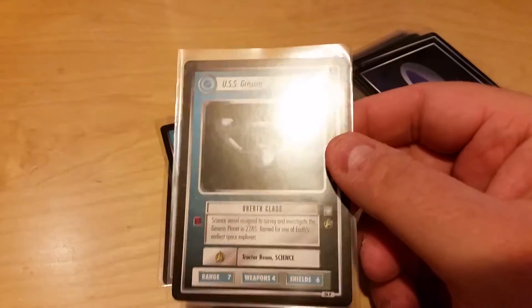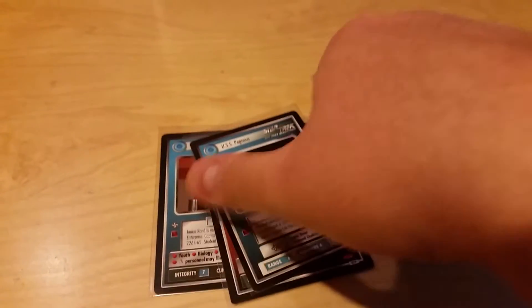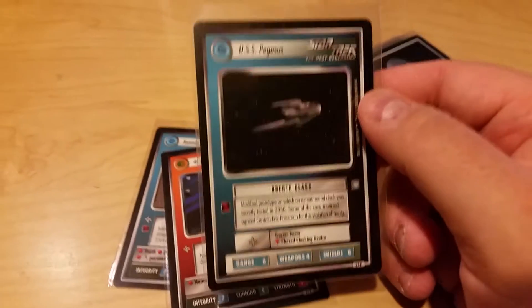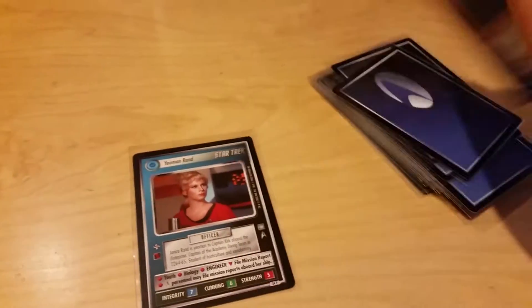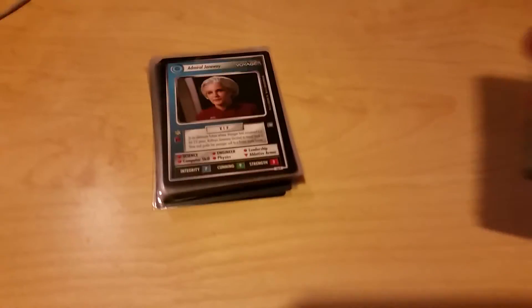We're actually changing our grading standards to match that of TCG Player, so it's now lightly played instead of slightly played, as I've been calling it. Anyway, these are in excellent condition — these ones here in front of you. The other stack was lightly played. Whichever ones you're looking for, if they're not already sold, are currently on our website.